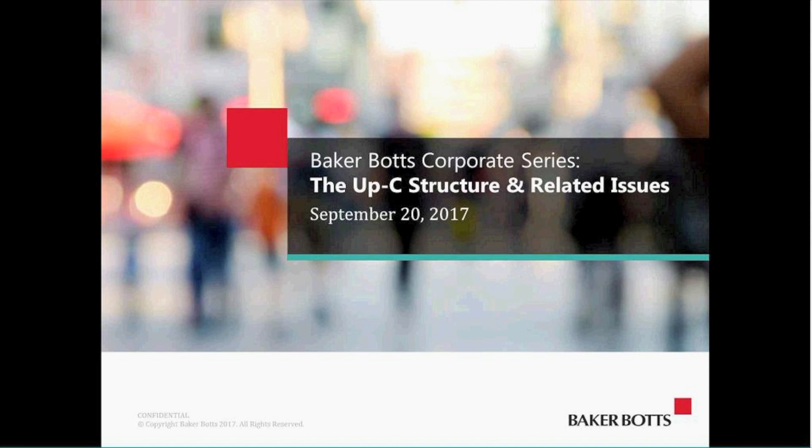Good morning or good afternoon, depending on where you are. Welcome to our BakerBots Corporate Series presentation. Today we're going to be talking about the UpC structure and related issues. I'm AJ Erickson, a corporate partner in the Houston office, and presenting with me today is my partner Steve Marcus from our Dallas office, who's a tax specialist.